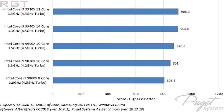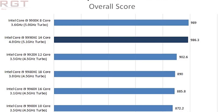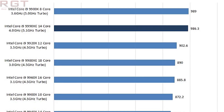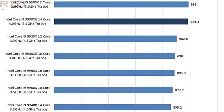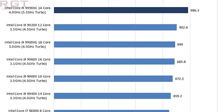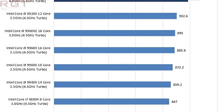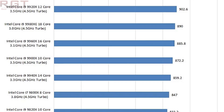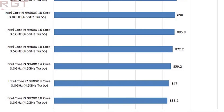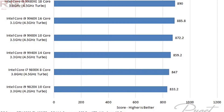But what about Photoshop? Interestingly we do not see the 9990XE in the lead here — it loses out by just a few points, less than three. The top dog is actually the 9900K with a score of 989, and the XE comes in underneath at 986.3. Just beaten by a hair — close enough to call it margin of error, but you can make that judgment for yourself.